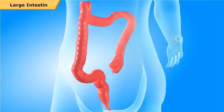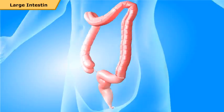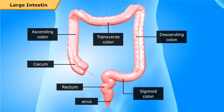The large intestine is shorter in length at 1.5 meters, but wider than the small intestine. It serves the dual purpose of absorption of water and electrolytes, and egestion. Villi are absent here. It is divided into four parts: colon, cecum, canal, and rectum.